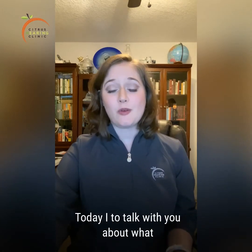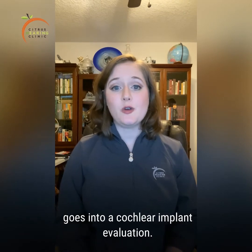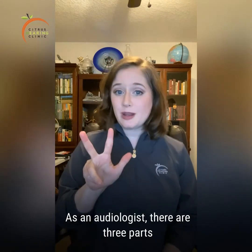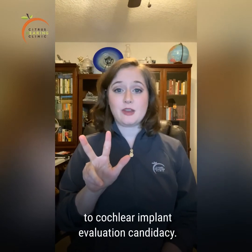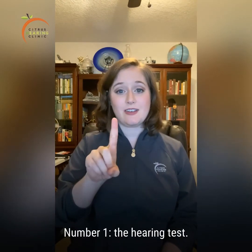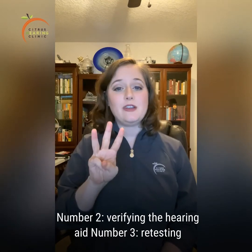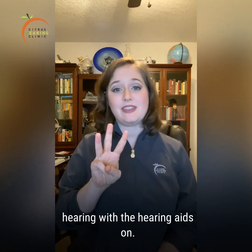Today, I want to talk with you about what goes into a cochlear implant evaluation. As an audiologist, there are three parts to cochlear implant evaluation candidacy. Number one, the hearing test. Number two, verifying the hearing aid. Number three, retesting hearing with the hearing aids on.